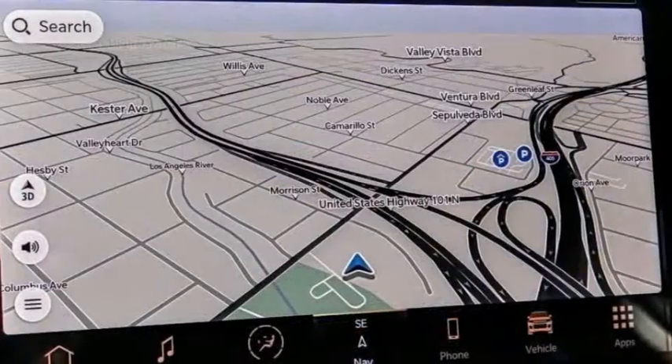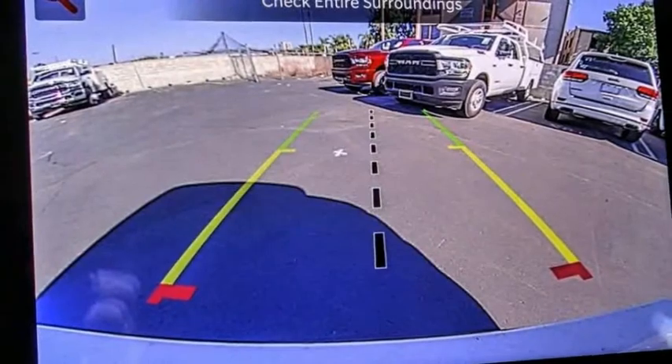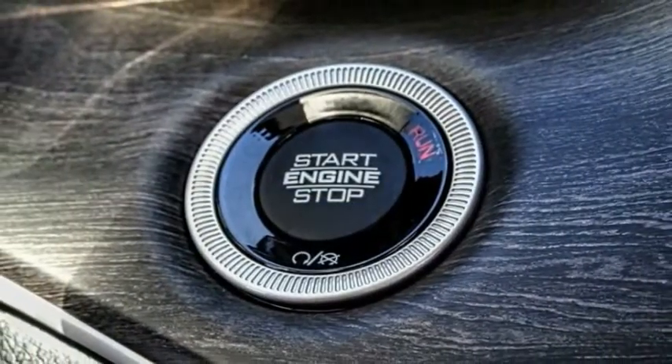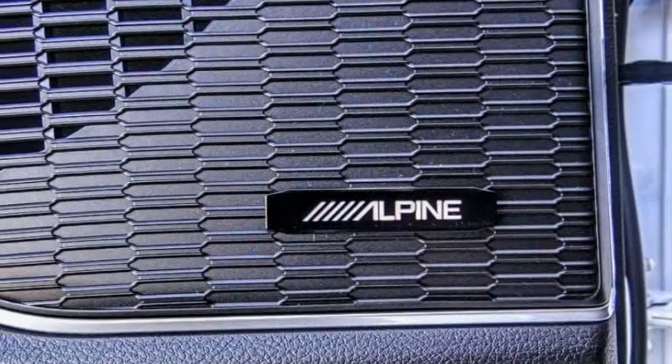Electronic stability control, alloy wheels, power lift gate, brake assist, traction control, remote keyless entry, fog lights, four-wheel disc brakes, speed control, rear window defroster. Wouldn't you look great in this vehicle?